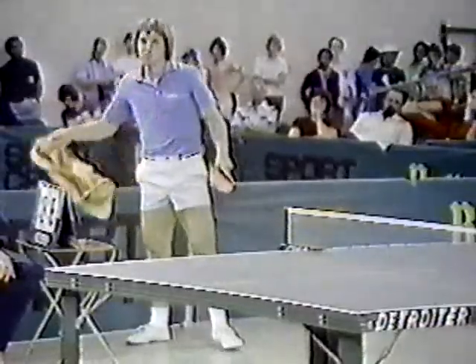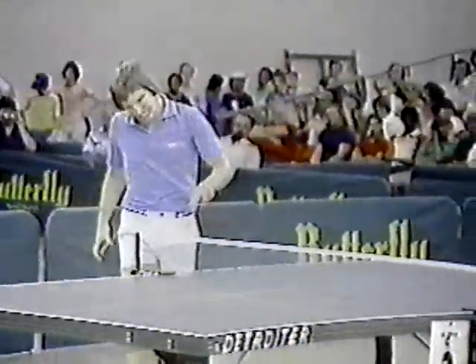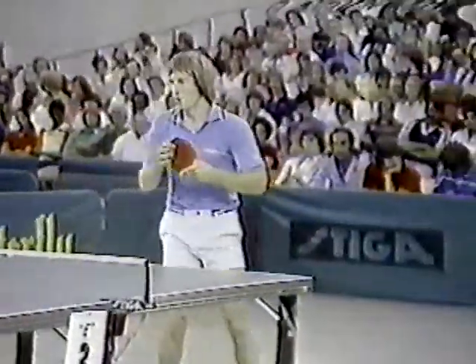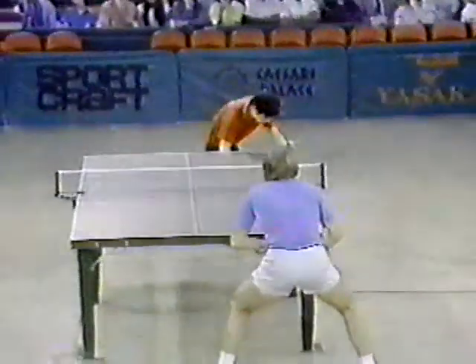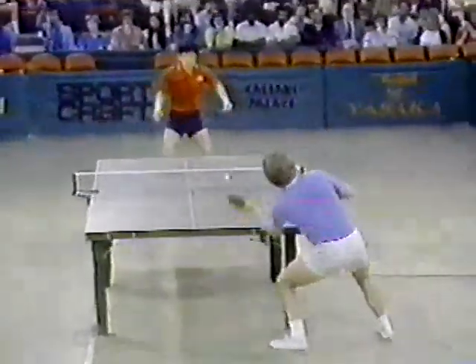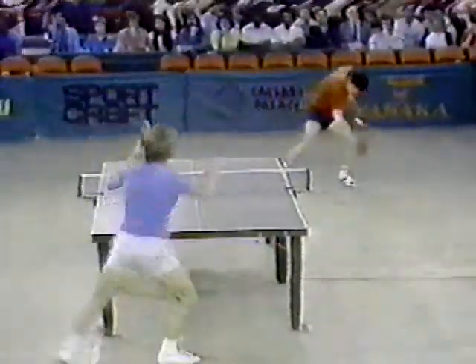Takashima does exactly the right thing against an attacker — he's going through. He's comfortable. Step in, hit a ball. Doesn't even matter if you miss. Break up his rhythm. The point before last, we saw Takashima go clear to the barrier — he's going about 10, 15 feet behind the table, 22 feet. Clear to the barrier.